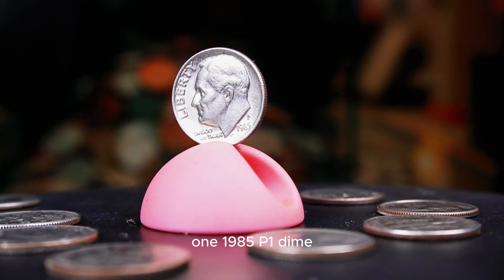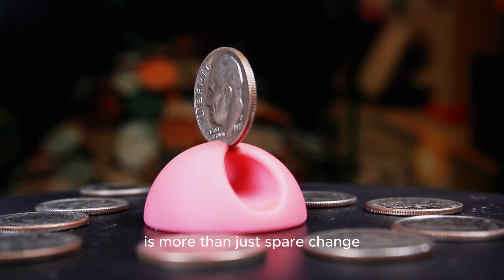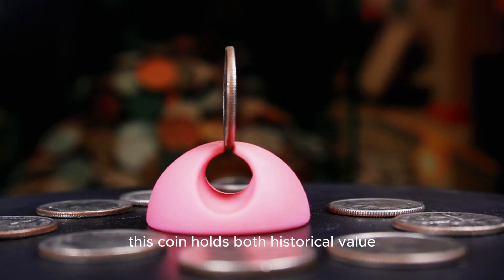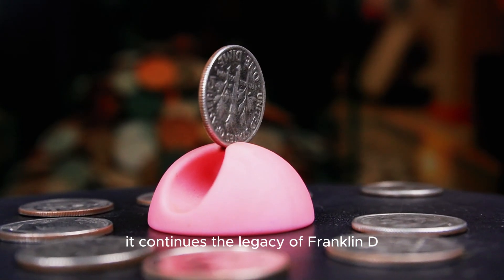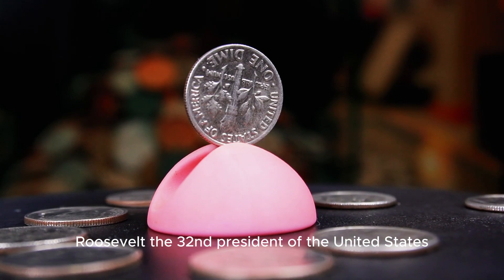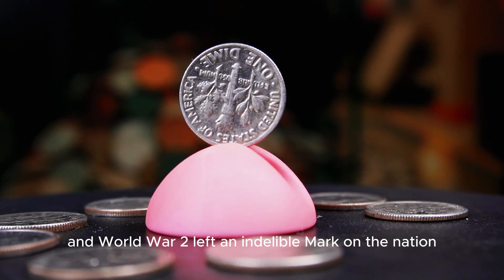The 1985 P Roosevelt dime is more than just spare change. Produced at the Philadelphia Mint, this coin holds both historical value and hidden potential that makes collectors excited. It continues the legacy of Franklin D. Roosevelt, the 32nd President of the United States, whose leadership during the Great Depression and World War II left an indelible mark on the nation.